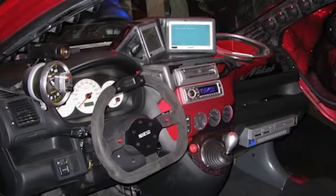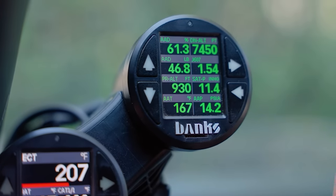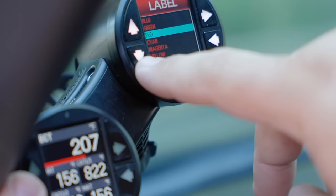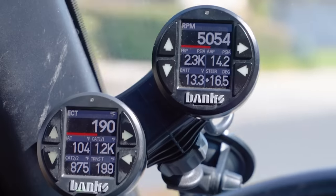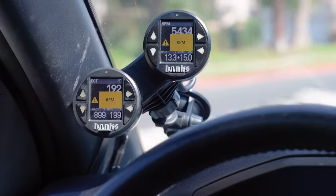Unlike other gauges out there that are limited to one or two parameters, this thing can be customized to display up to 40 parameters across five customizable screens, with hundreds of parameters to choose from, and set your own custom high and low alerts.